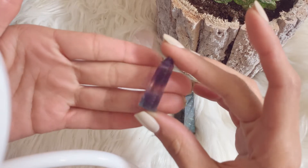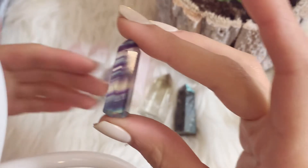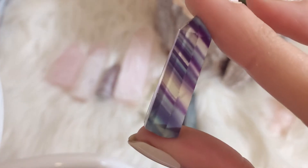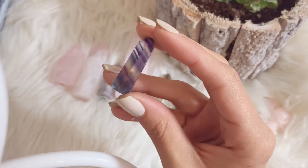Then we have the tiniest of my towers — this super high quality fluorite tower. Look at that! Oh my gosh, it's so beautiful. This was also a gift from my boss Ashley for Christmas. So cute — I think I showed it in one of my vlog videos. So so pretty.